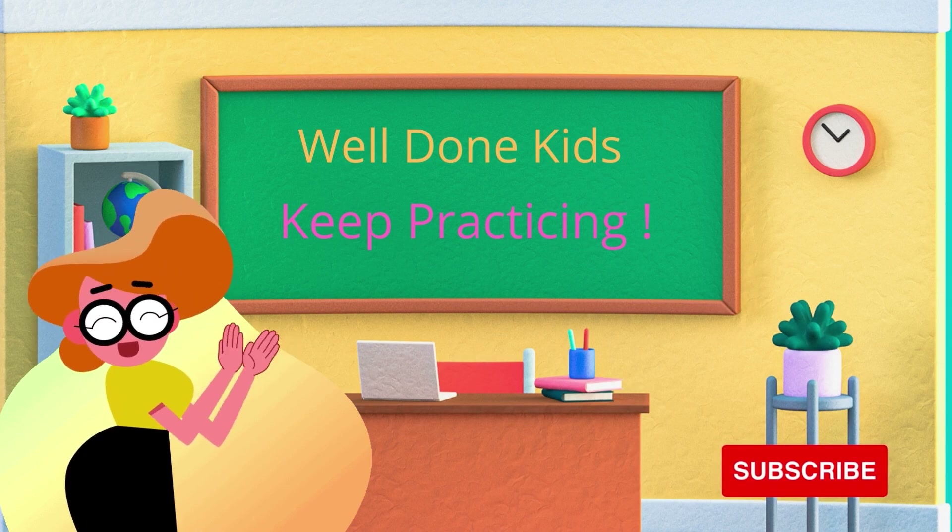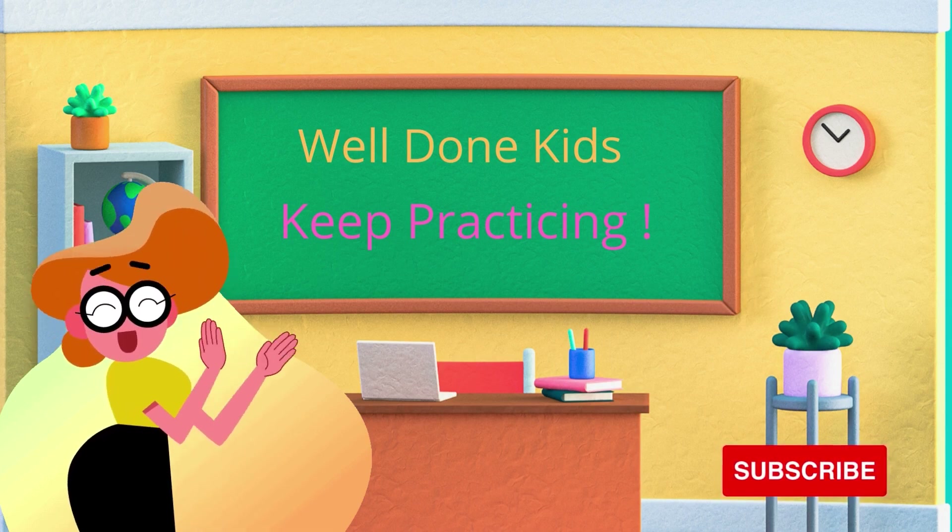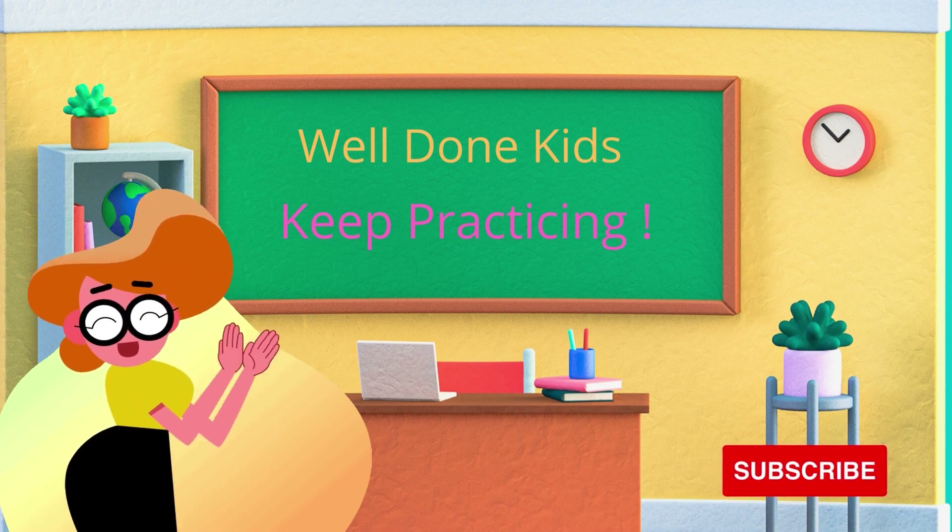Well, it is time to wrap this up. Thank you for watching. Please hit the like button and don't forget to subscribe. Bye.